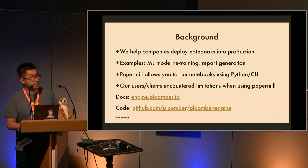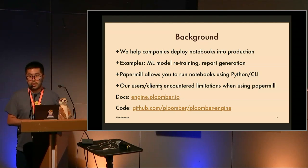The documentation is at engine.plumber.io and the code is on GitHub at plumber/plumber-engine. That's the background — we encountered many issues with companies running notebooks in production and wanted to improve all these things.